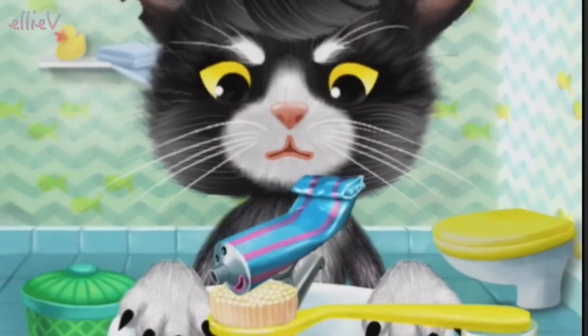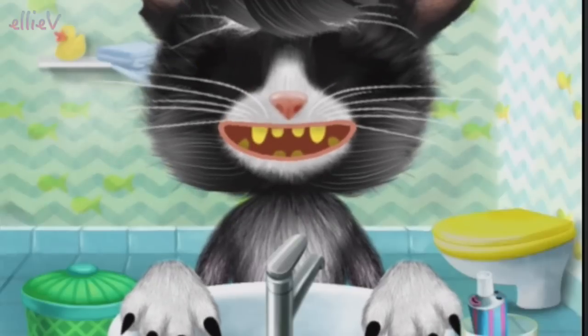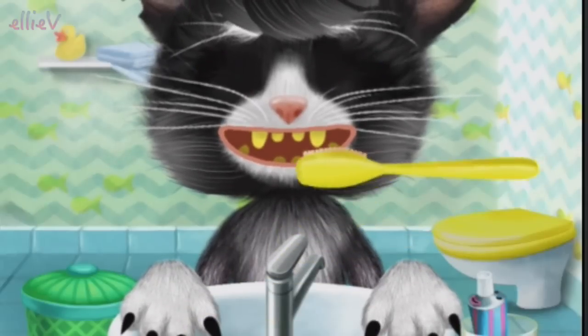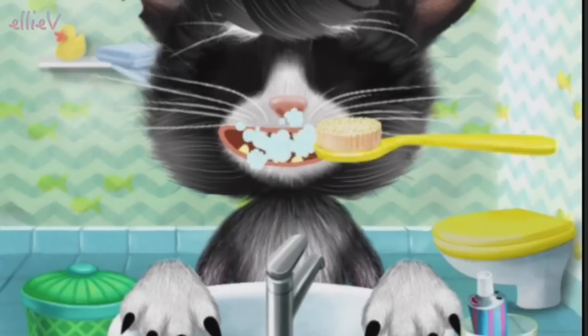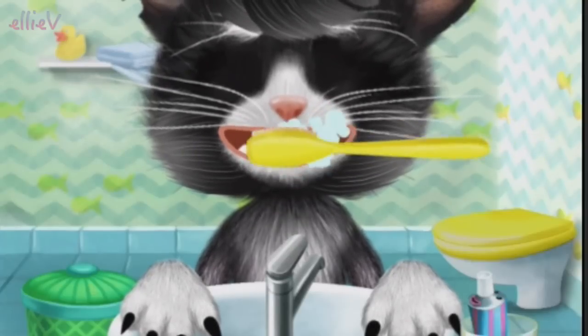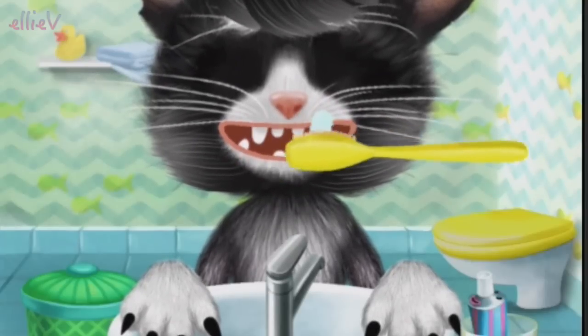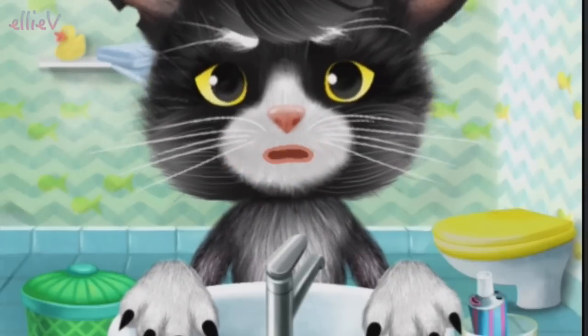Teeth next, I think. We need some toothpaste on the toothbrush and we are ready to scrub. Let's go. This is the way we brush our teeth, brush our teeth, brush our teeth. This is the way we brush our teeth so early in the morning. Almost there. Thank you.